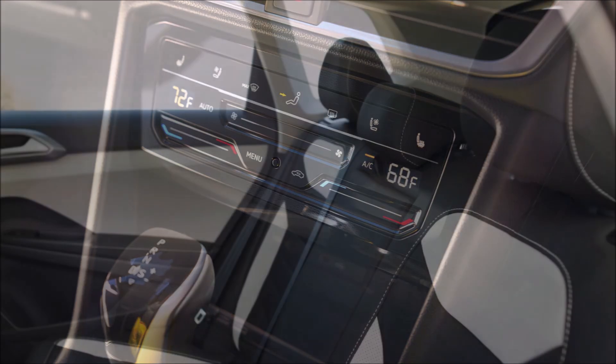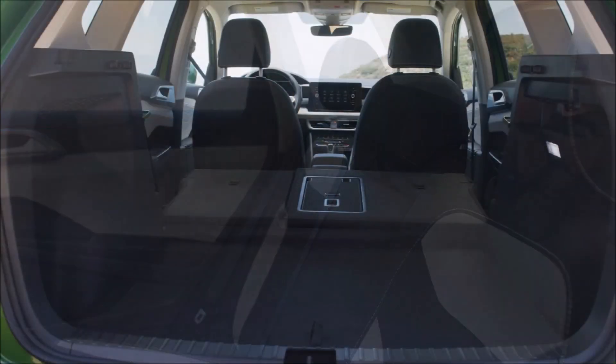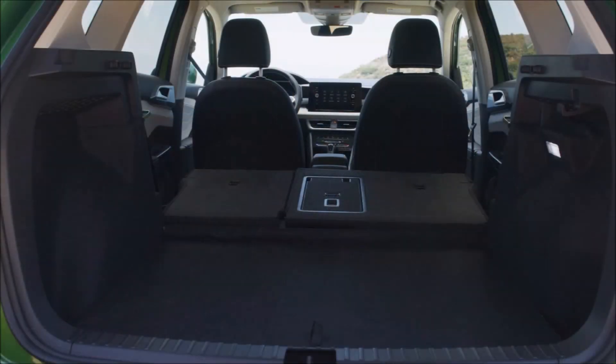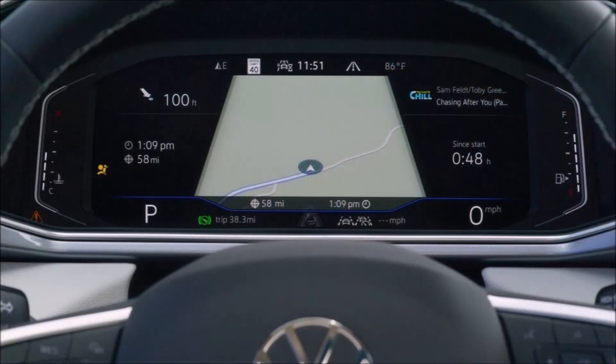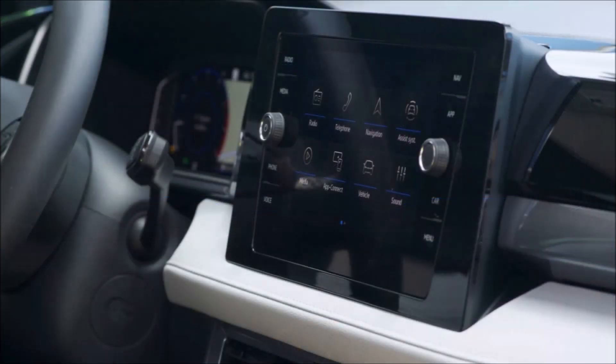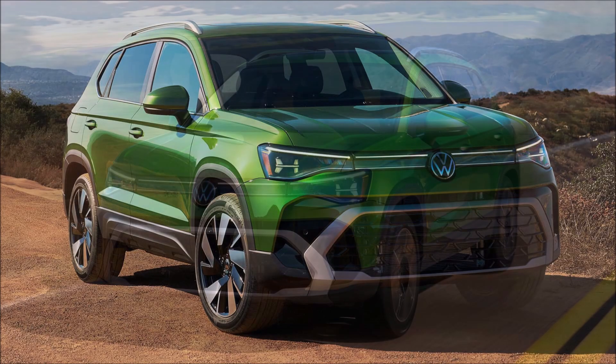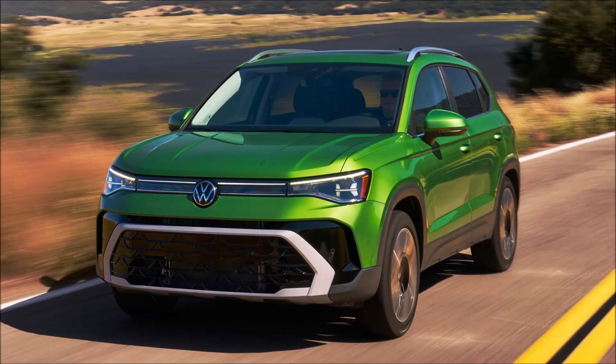Moving inside, the Taos benefits from a Jetta-like makeover that sees the crossover outfitted with a new dashboard and revised trim. A key highlight is the new 8-inch infotainment system, which replaces the previous standard 6.5-inch display and has a floating design, accompanied by a familiar 8-inch digital instrument cluster. Additional changes include improved sound damping, expanded availability of touch climate controls, and a new dark blue leather option on the range-topping SEL trim.